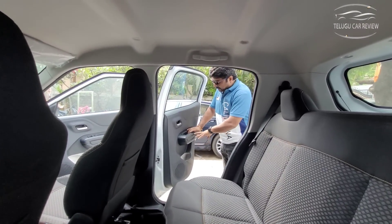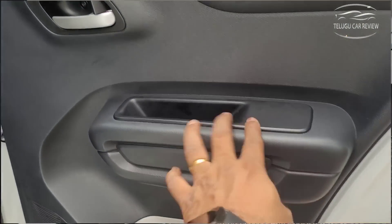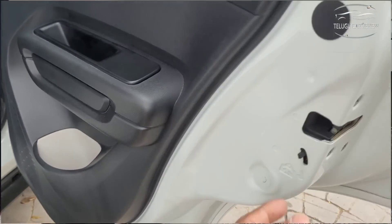Looking at rear comfort and features — there are no rear power windows. A center console is provided. The rear door is relatively small in size.